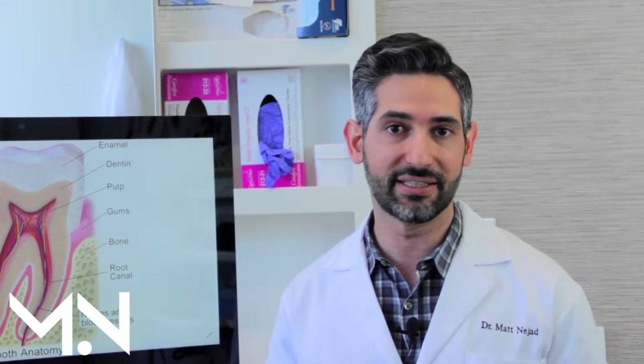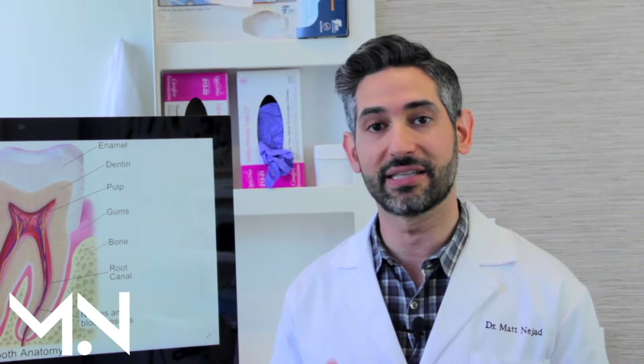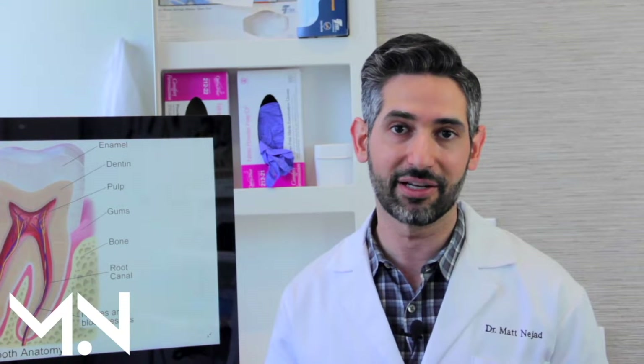Traditional dentistry is outdated and full of complications that result in extra root canals, sensitivity, pain, and shaving away more of your tooth than is necessary. So naturally, our patients read about alternatives and find out about biomedic dentistry.